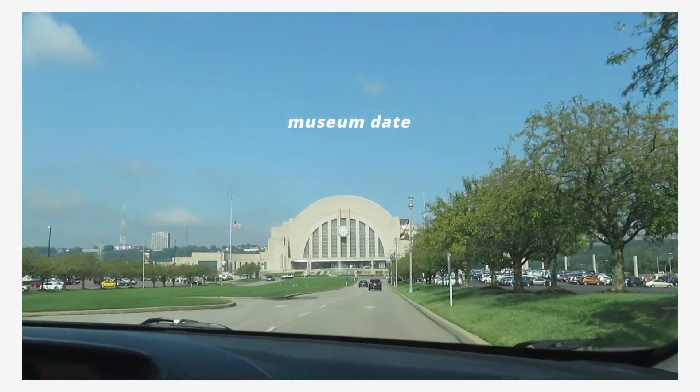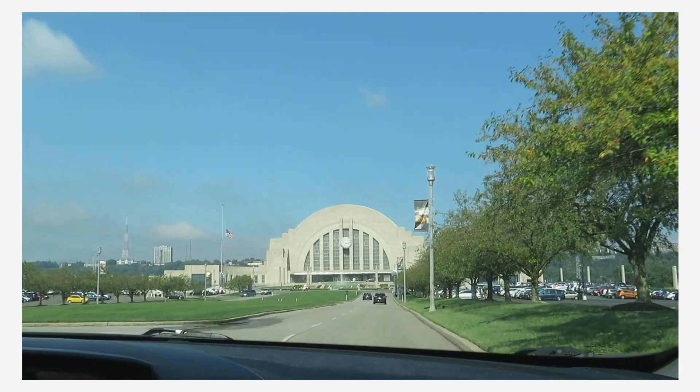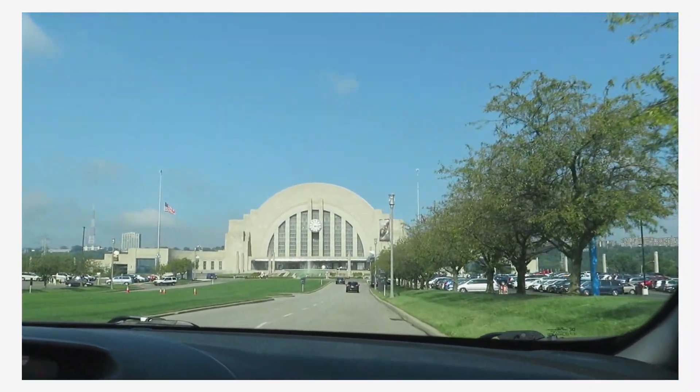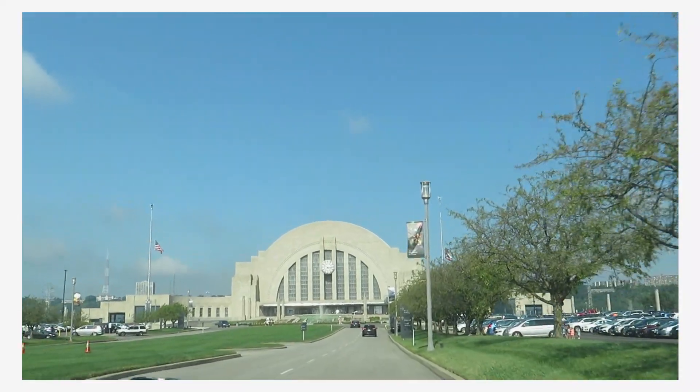What is this museum called? This is just the museum center. We're in the museum center at Union Terminal because this used to be a big train station. Nice sky today.